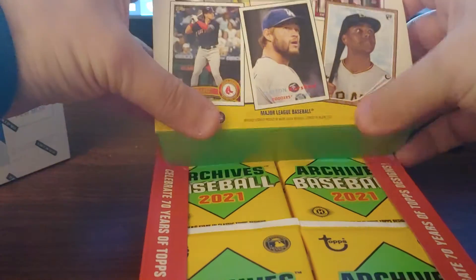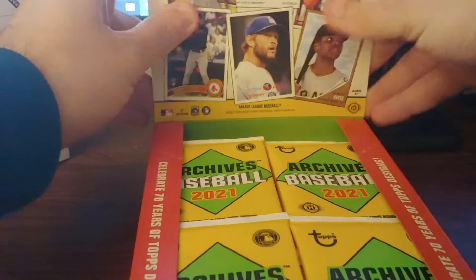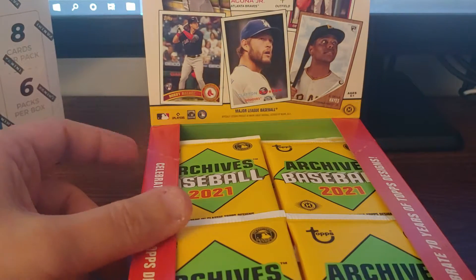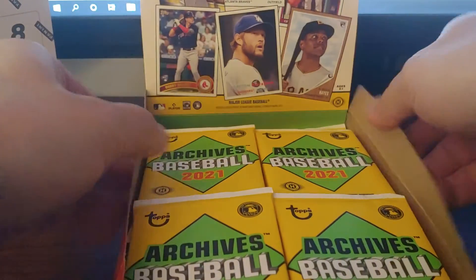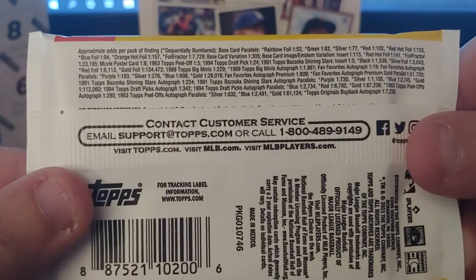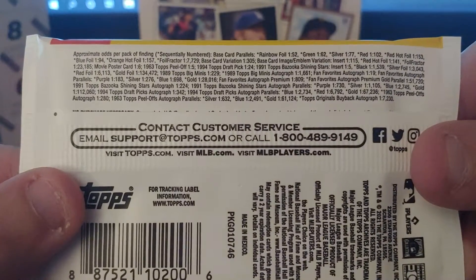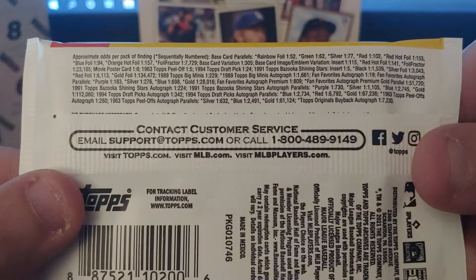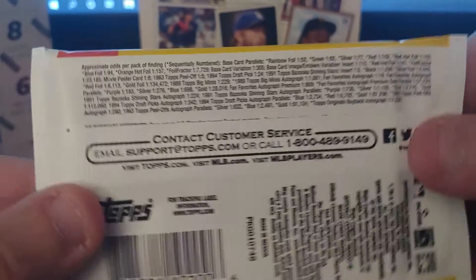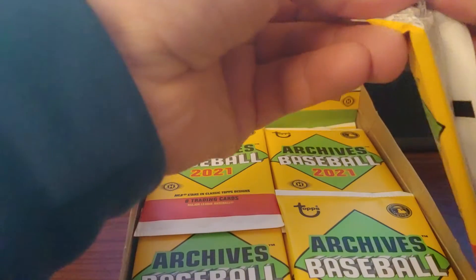Including the never-before-seen what Topps is calling the 150th anniversary, which is 2091 Topps. Quick look at the odds — that's actually really nicely available. Should get like one foil in here and some other parallels, and of course the big thing is the two autos. Usually fun autos.